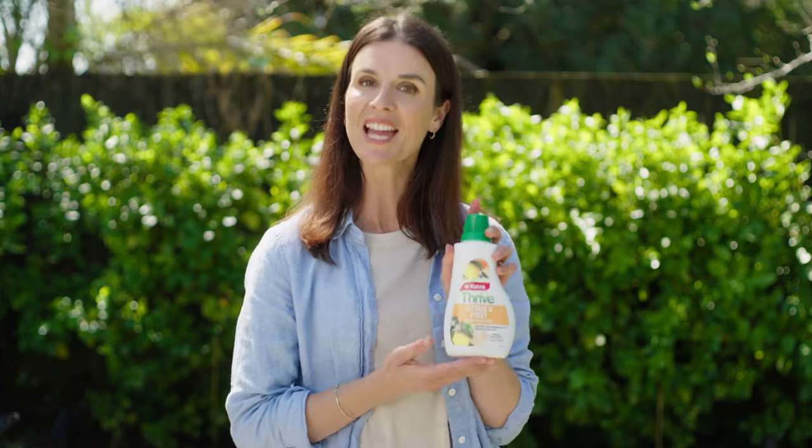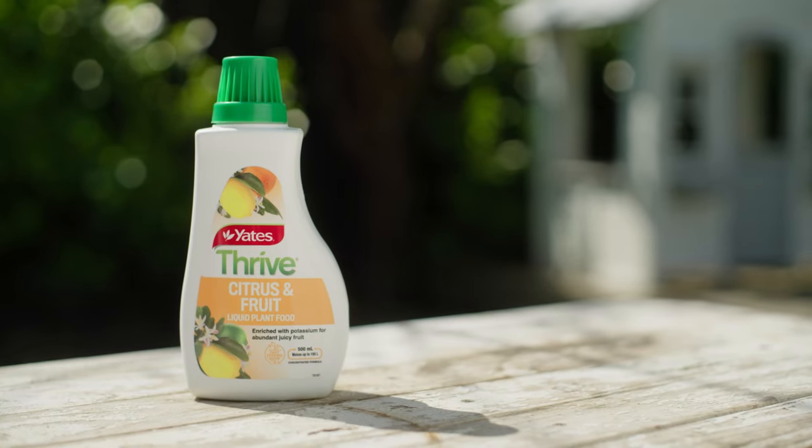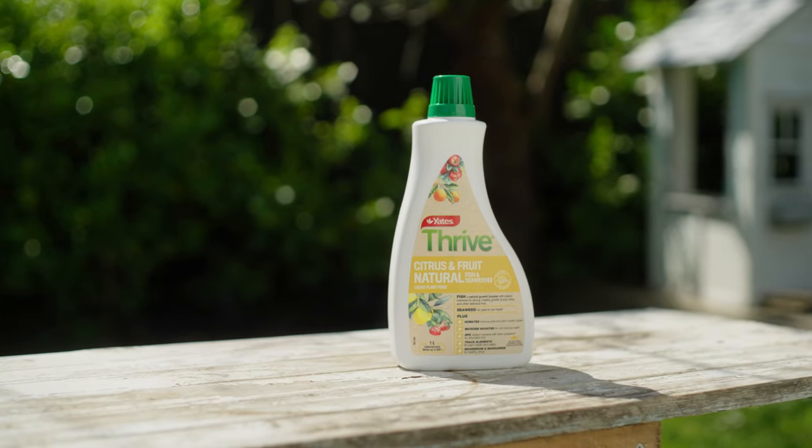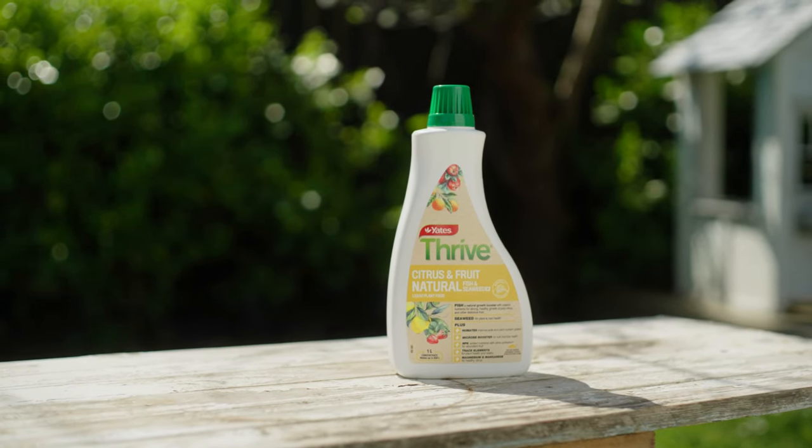Then when your citrus are flowering, growing new foliage or carrying fruit, feed every week with Yates Thrive Citrus Liquid Plant Food. If you prefer a more natural option, Yates Thrive Natural Citrus and Fruit Concentrate is a complete citrus plant food.